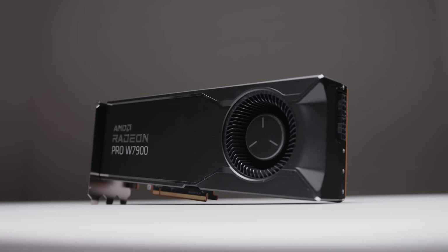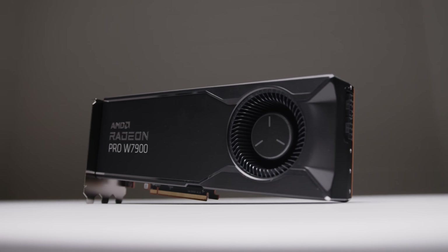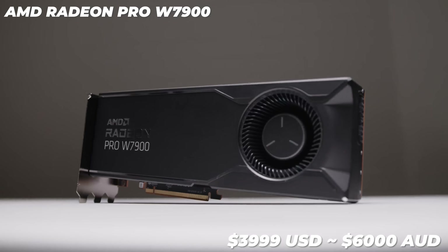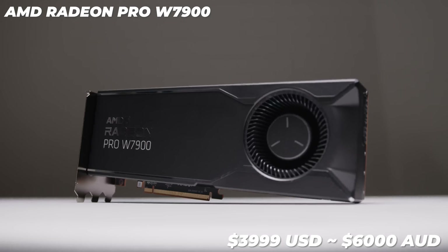We've got no idea about availability or whether or not you'll be able to get your hands on the Radeon Pro W7900 at launch, because this is a workstation GPU and they're typically harder to get in general. As far as the price, you're looking at around $4,000 US, around $6,000 Aussie dollars at the time of filming. I wanted to get the pricing out of the way nice and early because this is an expensive GPU and this thing is no joke.